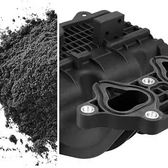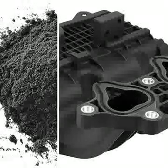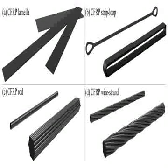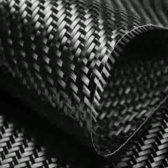Carbon Fiber Reinforced Polymer, CFRP, is a composite material made up of carbon fibers embedded in a polymer matrix. The carbon fibers are typically composed of carbon atoms bonded together in a crystal structure, giving them high strength and stiffness properties. The polymer matrix, often epoxy resin, serves to bind the carbon fibers together and provide additional support.